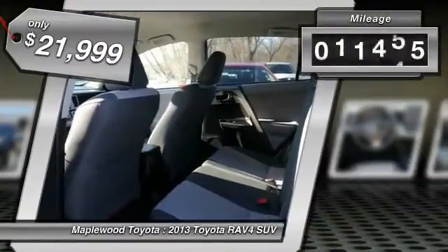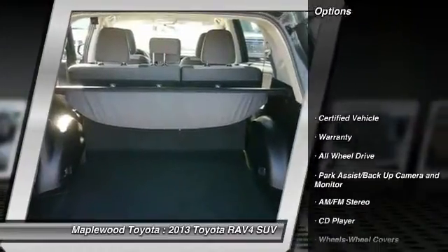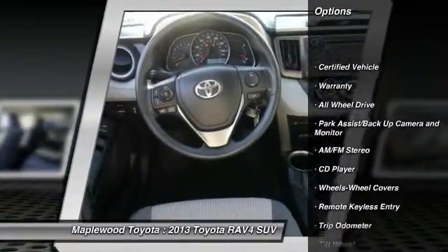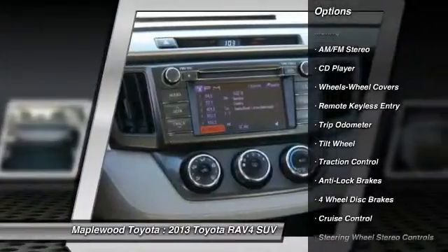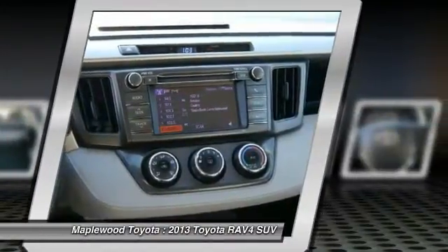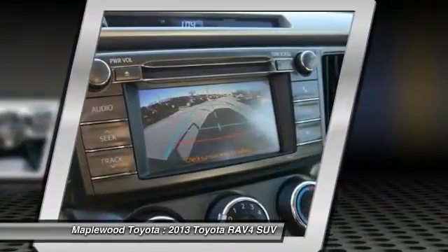This vehicle has less than 15,000 miles. Here are some of this vehicle's great options: all-wheel drive, traction control, anti-lock braking system, air conditioning, front power steering, cruise control, AM FM stereo radio, rear defrost, center armrest, power windows.